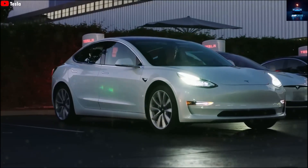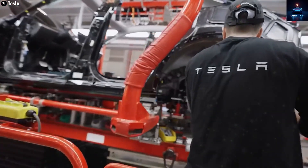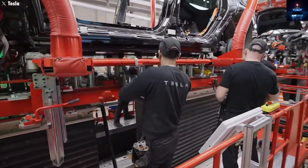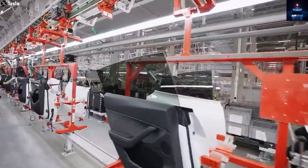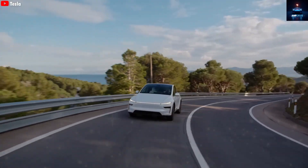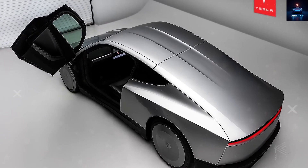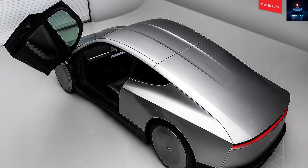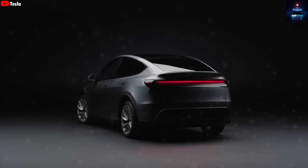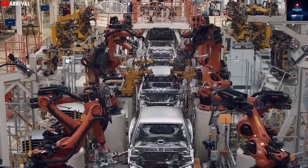The debate about whether the Model 2 will be 2-door or 4-door has been going on for months. Falcon Wing doors or butterfly-style openings make no sense on a $15,000 vehicle because they are complex and costly to repair, so the Model 2 will most likely have regular 4 doors, just like the Model Y. However, this budget car will not have the same soundproofing quality or comfort. Another noticeable downgrade is that the Model 2 will not have Tesla's famous panoramic glass roof — instead, it will come with a normal roof painted the same color as the body, making the cabin feel more closed in. The rear has also been simplified, with the elegant light bar replaced by a simple painted panel.